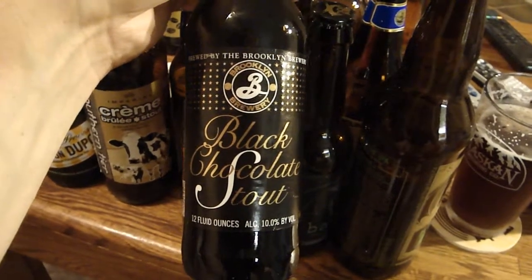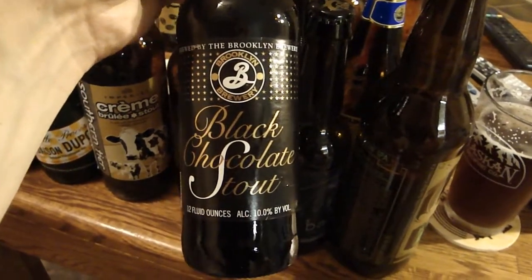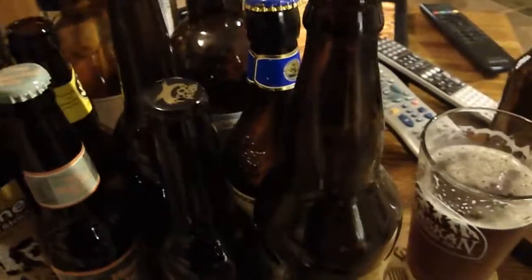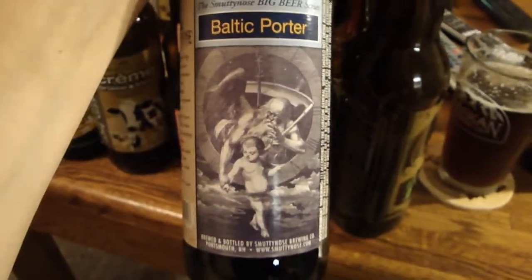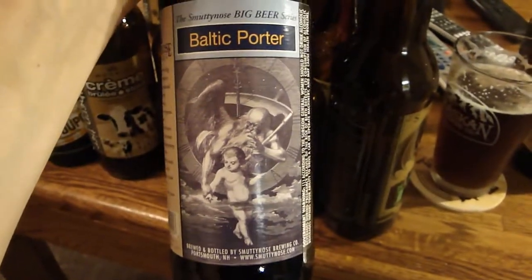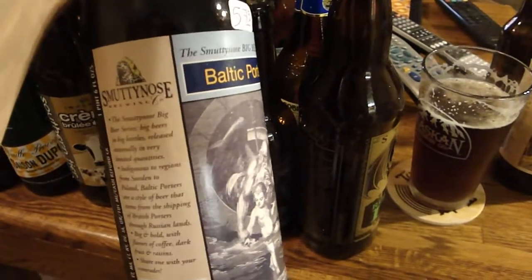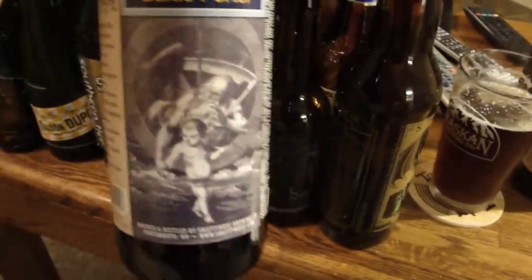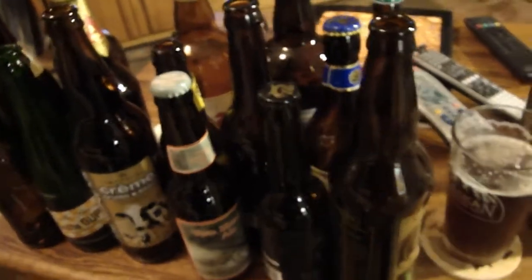This one I definitely cannot get here in California — Brooklyn Brewery's Black Chocolate Stout. Seen a lot of great reviews on that one, looking forward to trying it. Also got Smuttynose, another brewery I can't get on the West Coast. This is their Baltic Porter — I'm a big fan of porters and definitely Baltic porters, so looking forward to giving this one a try.